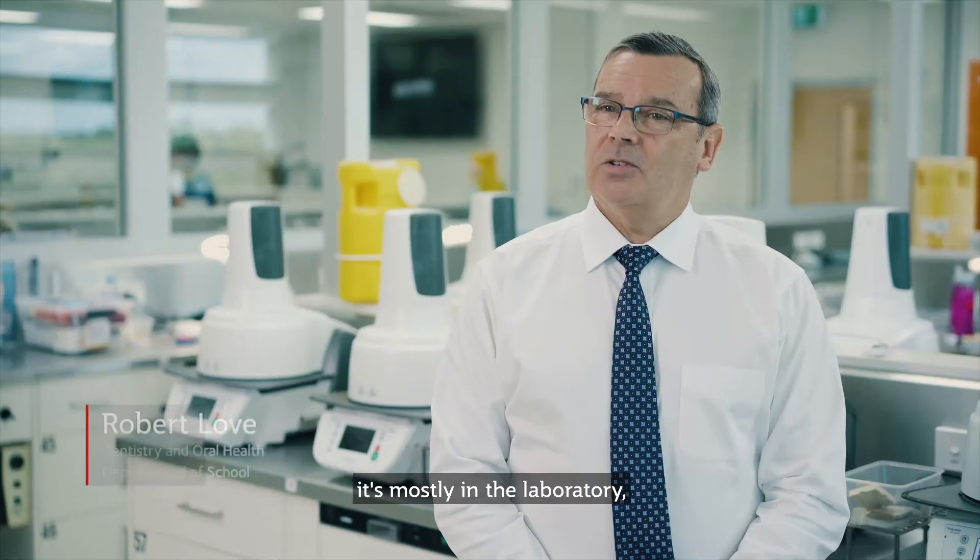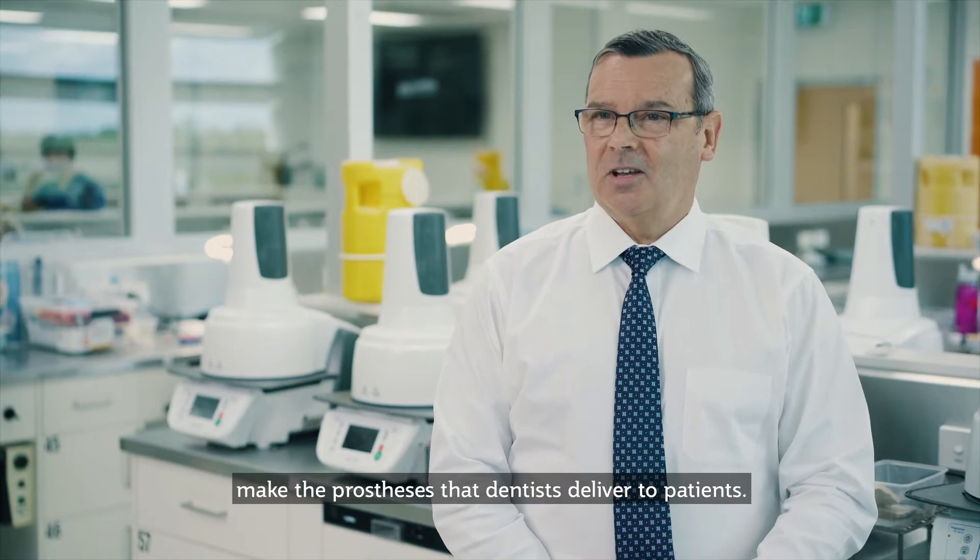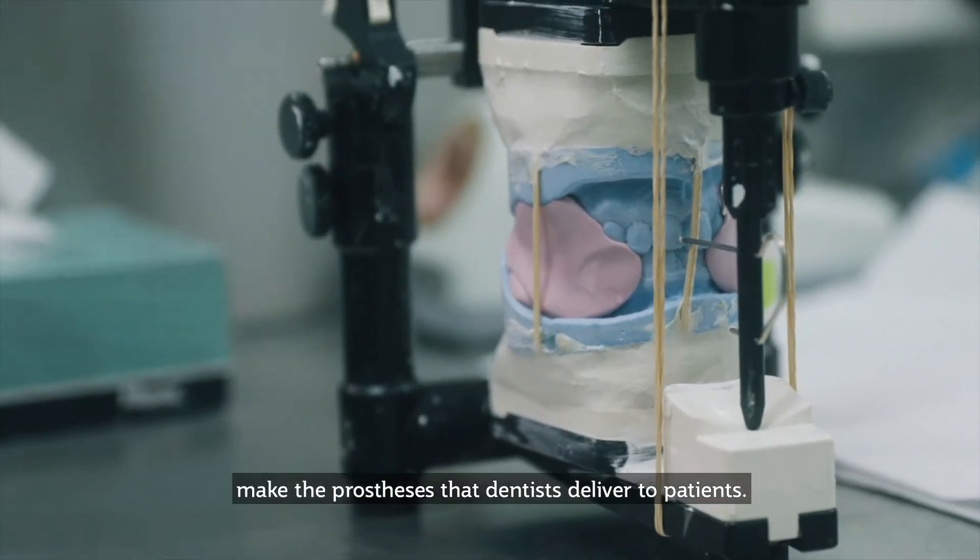The dental technology program is mostly in the laboratory and the dental technicians make the prosthesis that dentists deliver to patients.